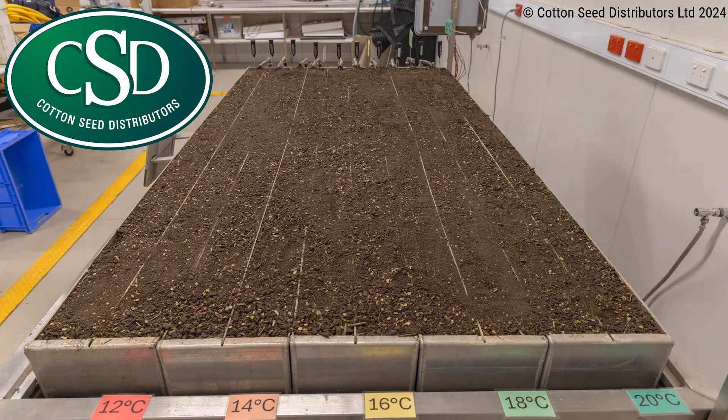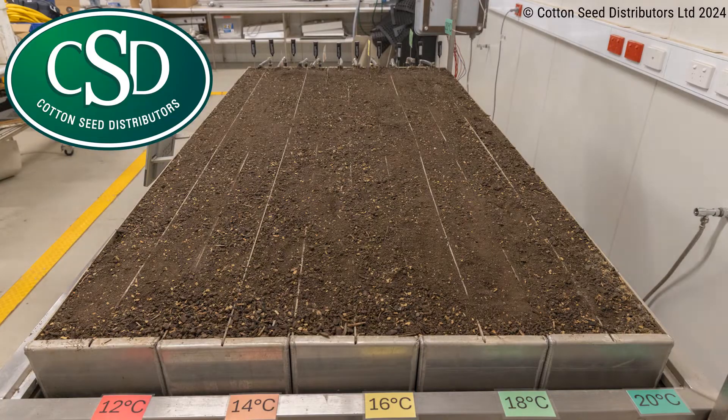This is a time-lapse video of a thermogradient table which acts as an intermediate between lab-based germination and field emergence. The seed beds were held at a constant temperature with an increase in gradient from 11 degrees Celsius on the left to 20 degrees Celsius on the right.